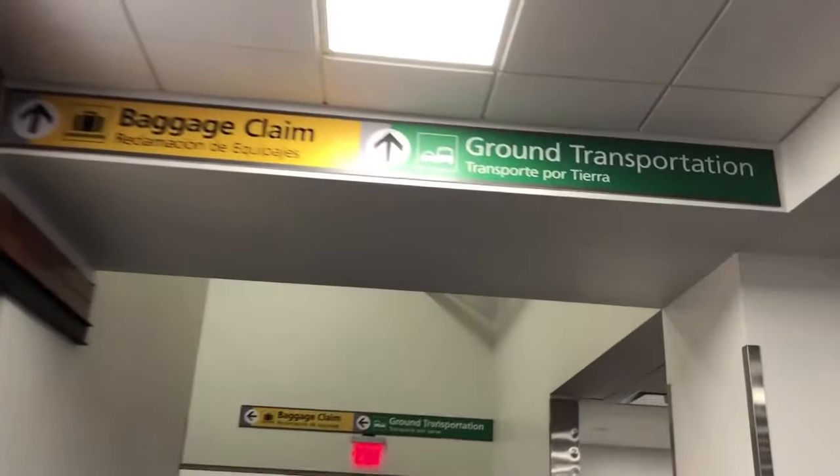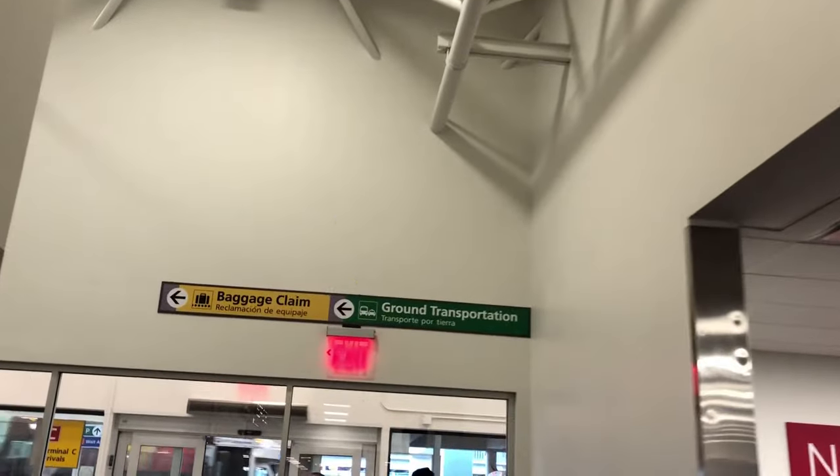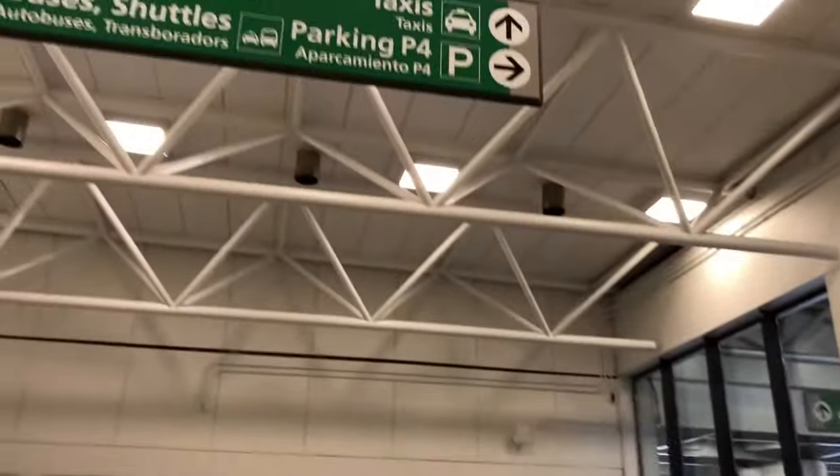After you get off your flight, follow the directions for ground transportation and eventually you'll start seeing signs specifically for taxis.